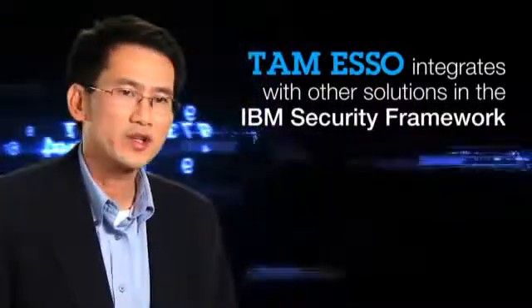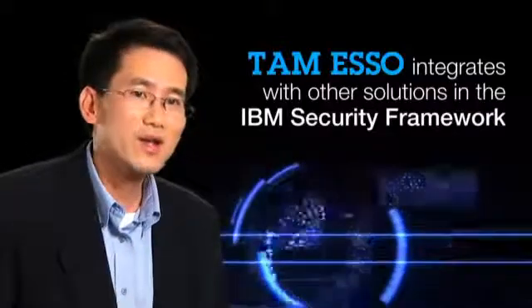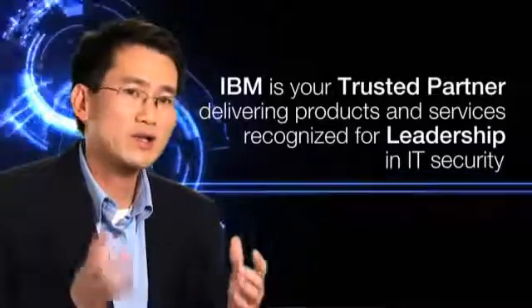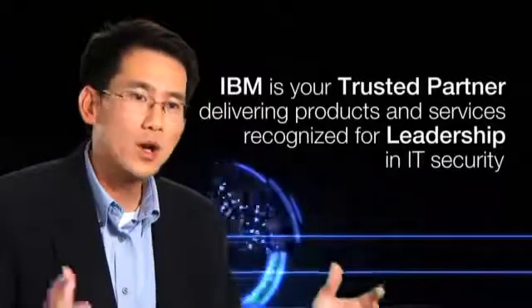TAM ESSO is part of the IBM Security Framework. It is integrated with our user provisioning, web single sign-on, federated single sign-on, and our security information and event management solution. When a customer invests in a solution like TAM ESSO, they can have the peace of mind that this is part of a larger integrated identity access management solution from a single vendor with worldwide presence at IBM.